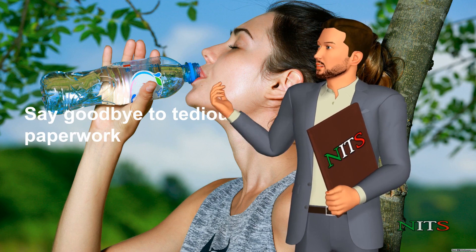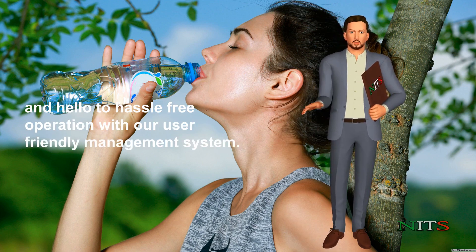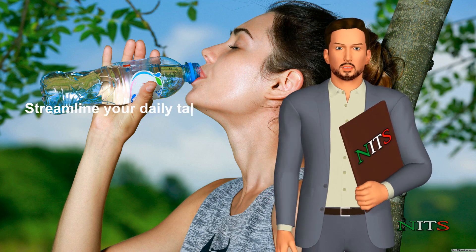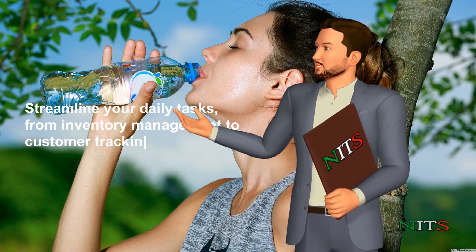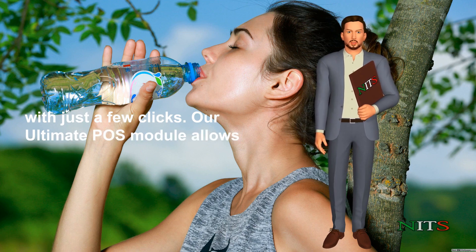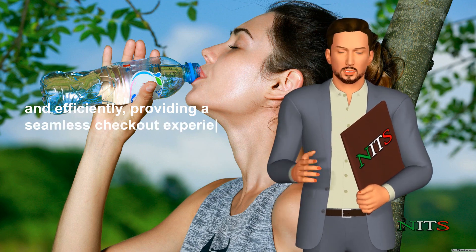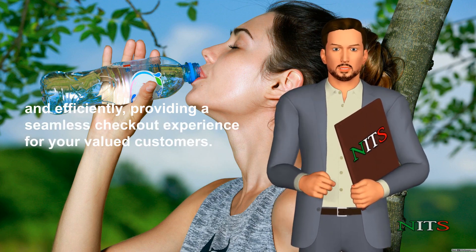Say goodbye to tedious paperwork and hello to hassle-free operation with our user-friendly management system. Streamline your daily tasks, from inventory management to customer tracking, with just a few clicks. Our ultimate POS module allows you to process transactions quickly and efficiently, providing a seamless checkout experience for your valued customers.